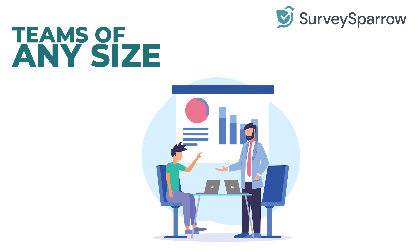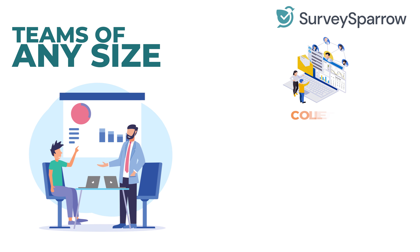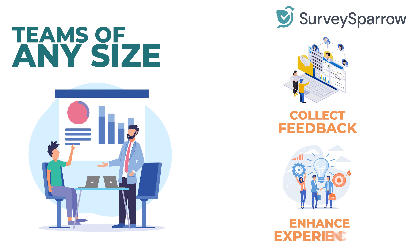Let me tell you something fun about SurveySparrow. SurveySparrow enables teams of any size to track every interaction and enhance every experience. Here are some of the tools available to you in SurveySparrow.